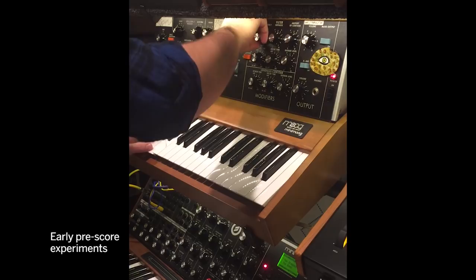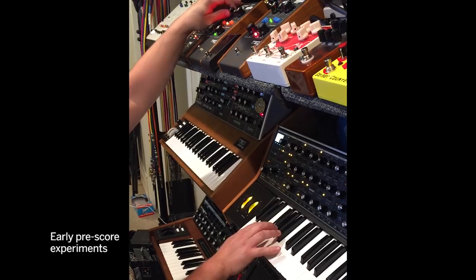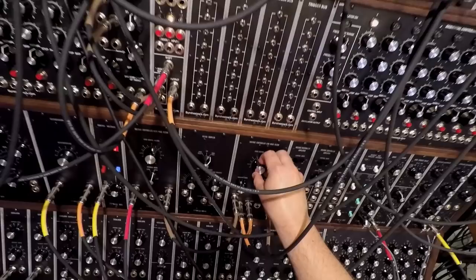By the fall of 2017, my sonic vision for the score was coming into focus. It was at that point that I found out about Moog reissuing the 3C, which is this guy. They only made 25 of them. I just fell in love with the instrument and it totally captivated me.